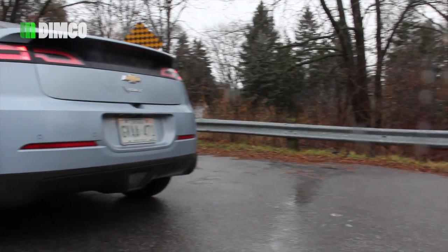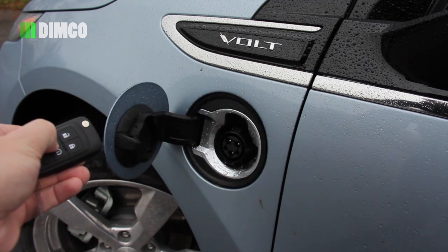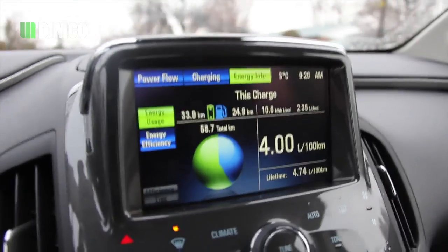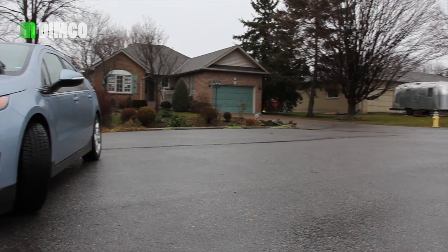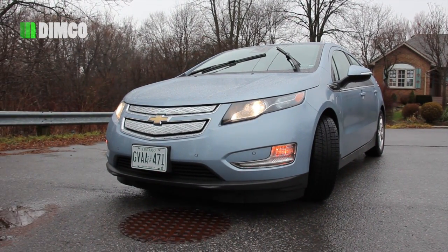Ladies and gentlemen, feast your eyes on the latest marvel of electric vehicle engineering from GM, the 2013 Chevrolet Volt. The Volt is loaded with new technology including features like an LCD dashboard, high-tech drivetrain computers, regenerative braking and more. Huge thanks to GM for letting me drive it around for a week. Let's check it out and look at the awesome features on the 2013 Chevrolet Volt.